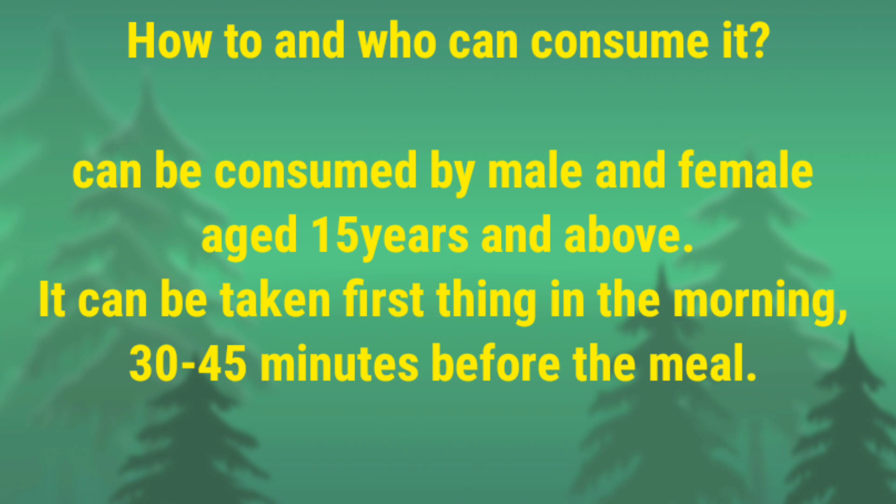Now let's know how to consume it and who can consume it. It can be consumed by both male and female aged 15 years and above. Since Vitamin C is a water-soluble nutrient, it is best absorbed when taken on an empty stomach. You can take it in the morning, 30 to 45 minutes before eating. The purchasing link is already mentioned in the description box, so do check it out.